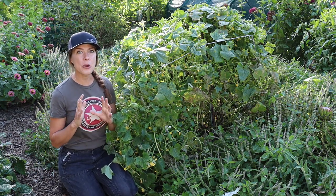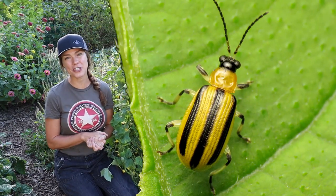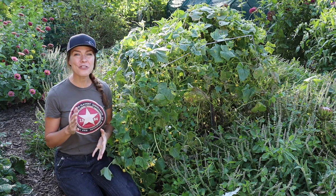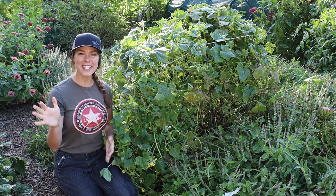I'd love to hear from you. If you have any tricks for keeping cucumber beetles off of your cucumber plants, I would love to hear what has worked for you. Thanks for watching and I'll see you next time.